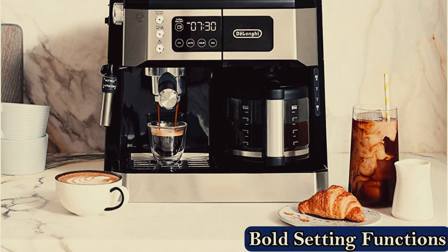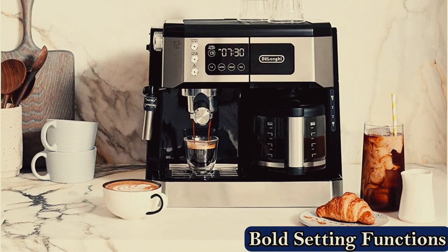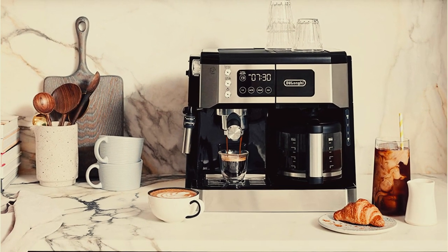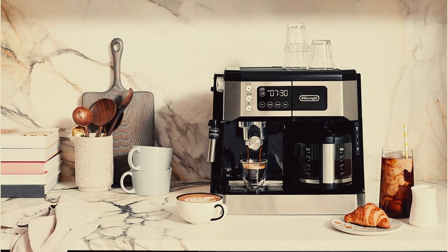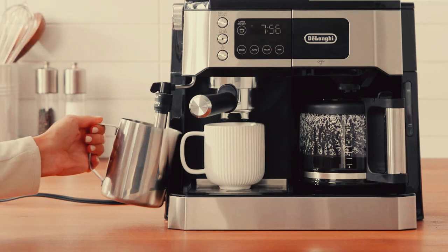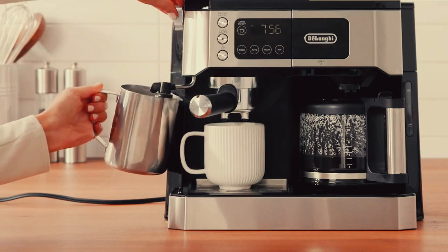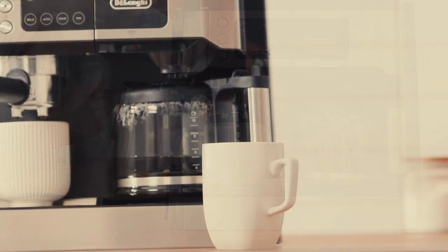Our taste testers also gave the De'Longhi top ratings for its coffee's taste — three different testers dubbed it coffee that they would always look forward to waking up to, though it didn't brew the strongest espresso of all the machines we tested. We found this device relatively easy to clean, with minimal coffee grinds trapped in the crevices of the machine. However, while using the machine, water overflow began leaking out the back without warning as soon as the drip tray was full, so we had to be mindful to clean it out often.